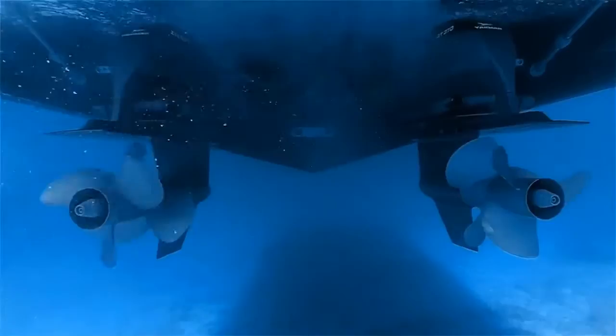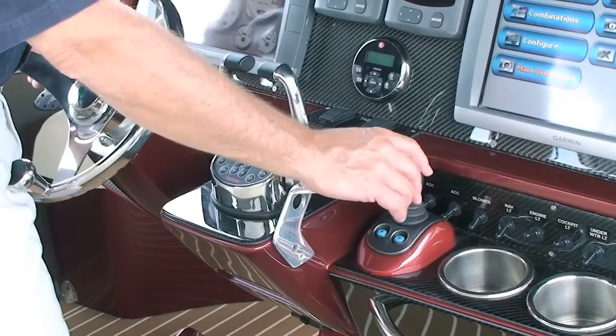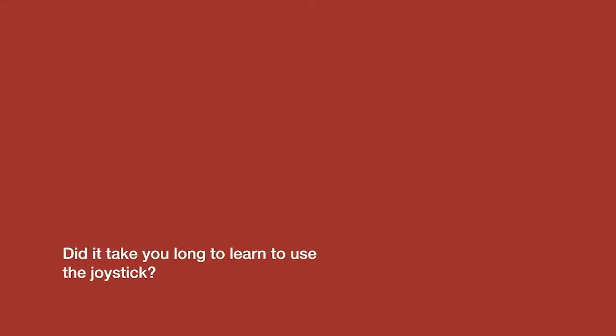First I disengage the clutch system and engage the joystick system. If it's blowing hard I'll use fast mode; if it's a lighter wind I'll use slow mode, and almost immediately the legs tend to move out 20 degrees from each other and point the boat in the direction I'd like it to move.